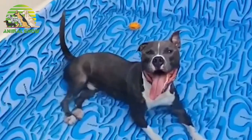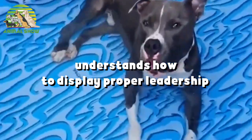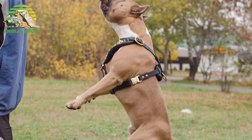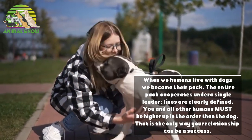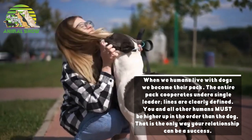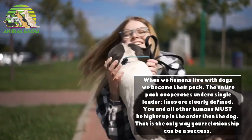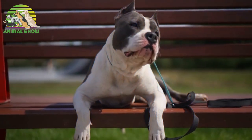This breed is not for the passive owner who doesn't understand that all dogs have an instinct to have a pack order. They need a firm, confident owner who understands how to display proper leadership. The objective in training this dog is to achieve pack leader status. It is a natural instinct for a dog to have an order in its pack. When humans live with dogs, we become their pack. The entire pack operates under a single leader — lines are clearly defined. You and all other humans must be higher up in the order than the dog; that is the only way your relationship can be a success.